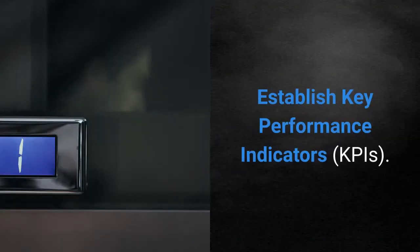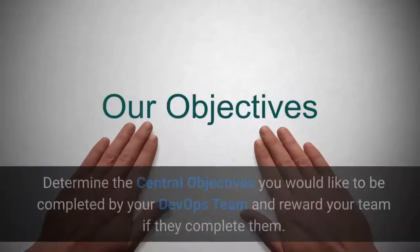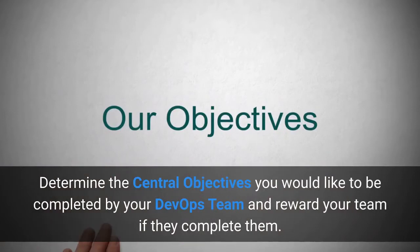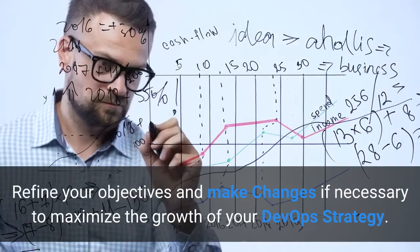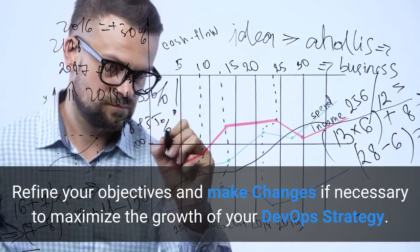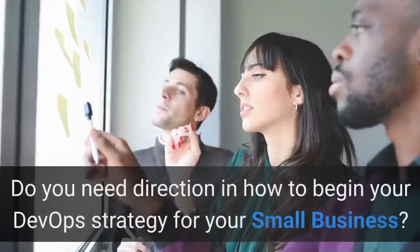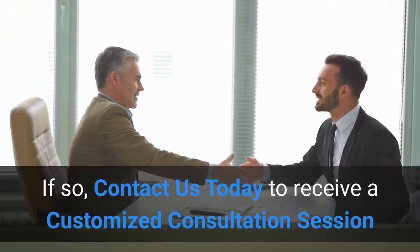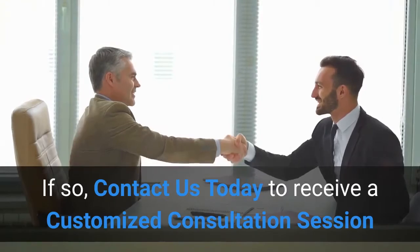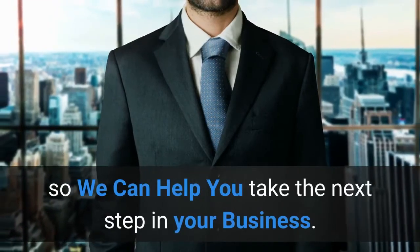Establish key performance indicators — determine the central objectives you would like to be completed by your DevOps team and reward your team if they complete them. Iterate and continue — refine your objectives and make changes if necessary to maximize the growth of your DevOps strategy. Do you need direction in how to begin your DevOps strategy for your small business? If so, contact us today to receive a customized consultation session so we can help you take the next step in your business.